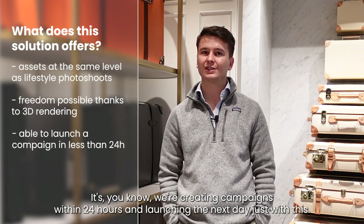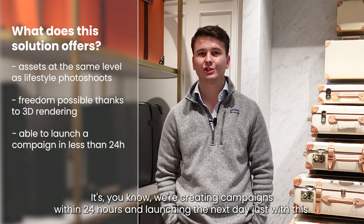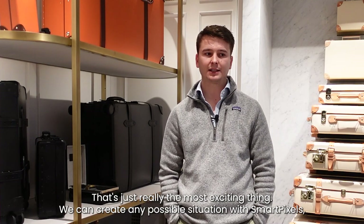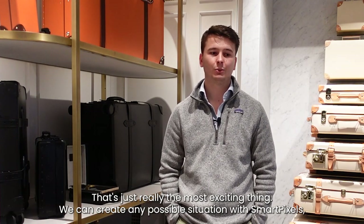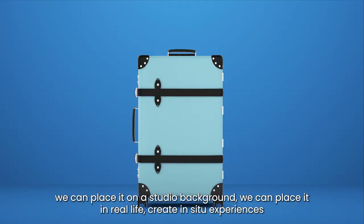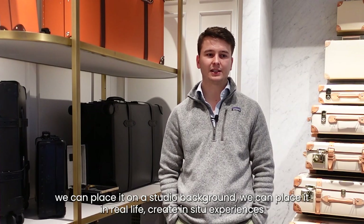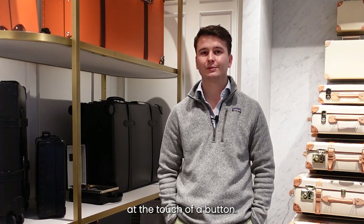We're creating campaigns within 24 hours and launching the next day. We can create any possible situation with SmartPixels — we can place it on a studio background, place it in real life, and create in-situ experiences at the touch of a button.